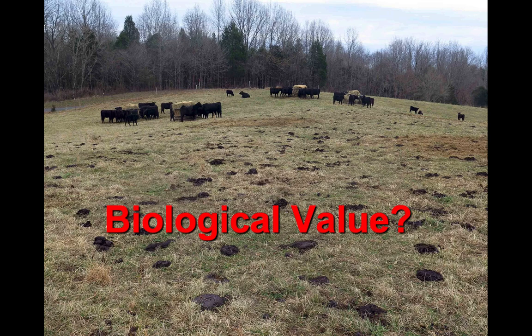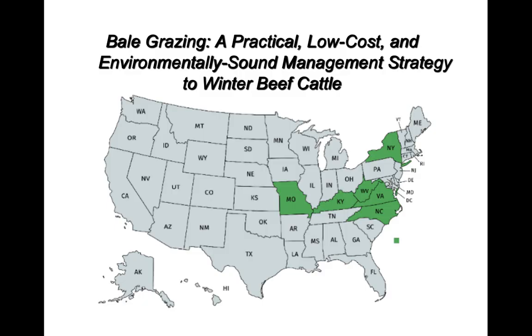We're leading a six-state bale grazing grant to test this, including looking at the biological component to the soil. Alan Franzluebbers from North Carolina will be specifically examining the biological component to the soil, alongside forage production and raw N, P, and K changes over time. If you're interested in bale grazing and want to be part of this project, we're looking for farms for the next five winters — contact your county agent.